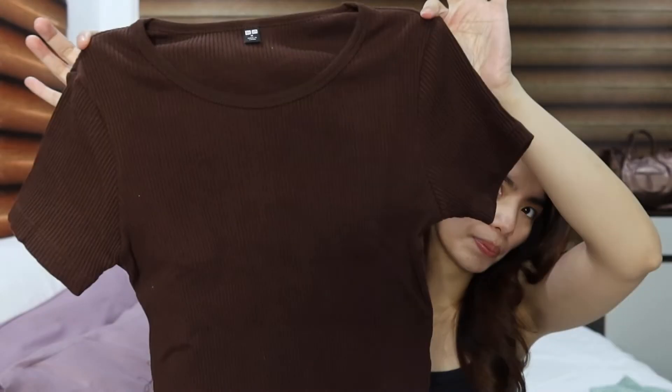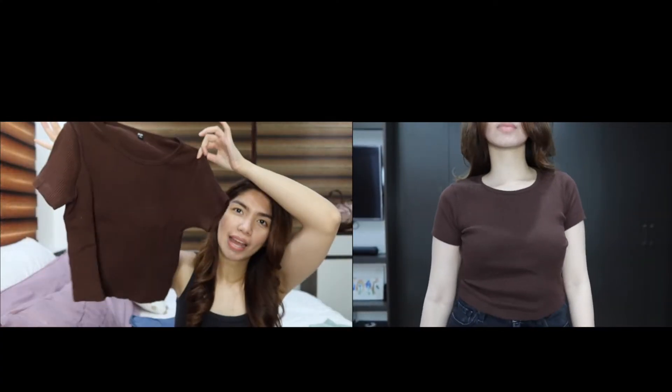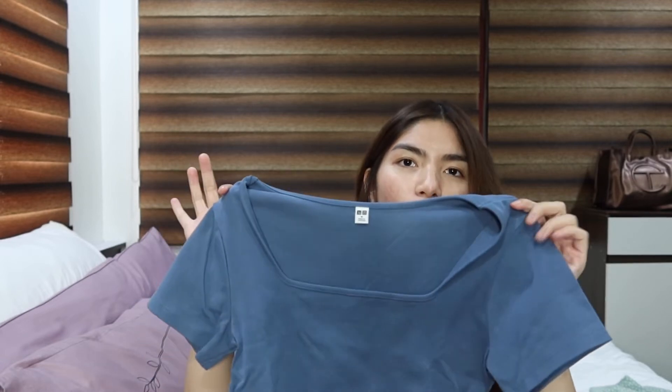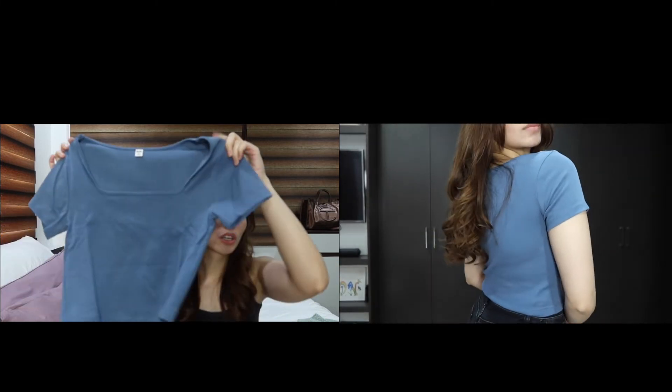Next is this basic ribbed top. I actually have this in white and black and I really love the fit, so I thought, why not get the brown one too. And then there's this blue — or some shade of blue — square neck top. I have it in two other colors and I love the fit, so why not add more colors to the wardrobe.